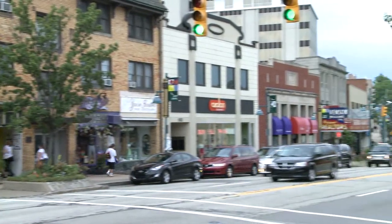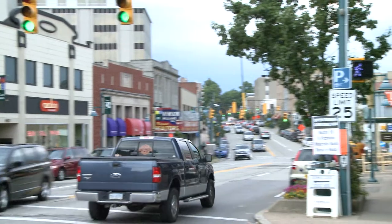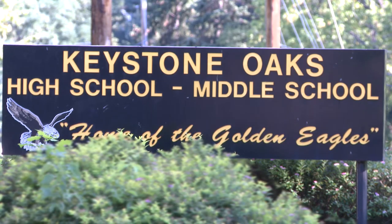One of the most prominent communities in the South Hills is Mount Lebanon. Mount Lebanon School District boasts a national Blue Ribbon High School.